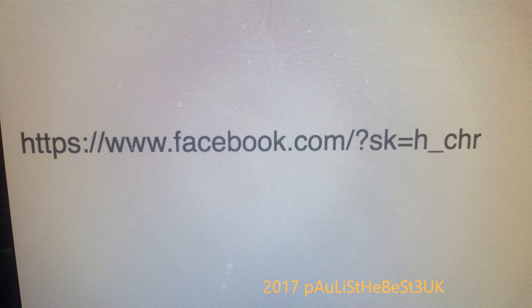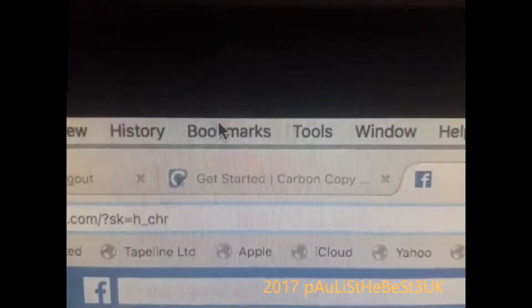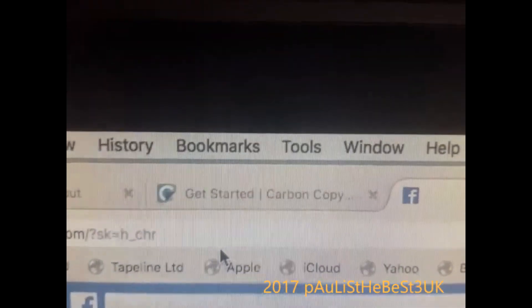...type this in the address bar of your browser — it should look like this. Now once you've gone to that page, go to bookmarks and bookmark this page.